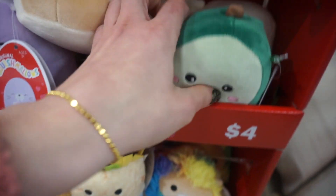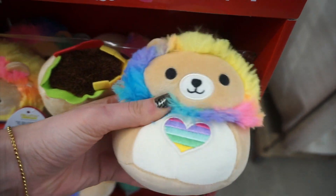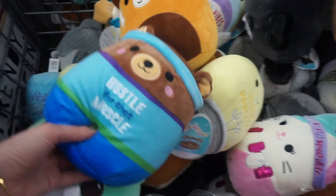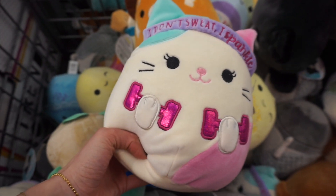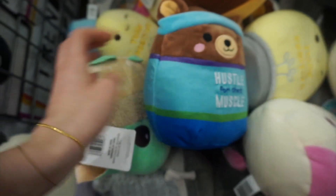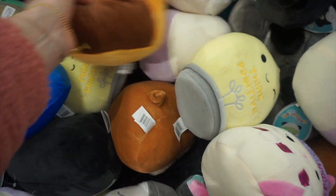I found tons of these little mini Squishmallows, which were so fun and so cute — I love Squishmallows and I think a lot of people collect them. They also had medium-size ones with so many designs. I loved the little one with the sweat band that says 'I don't sweat, I sparkle,' and one that said 'spa day.' They make really fun gifts for kids too.